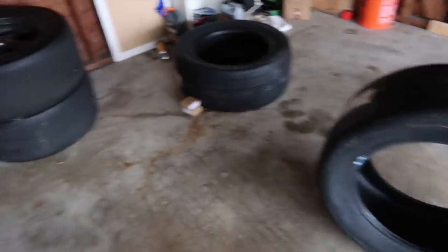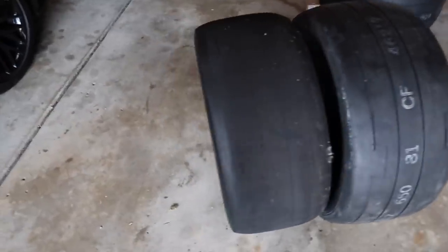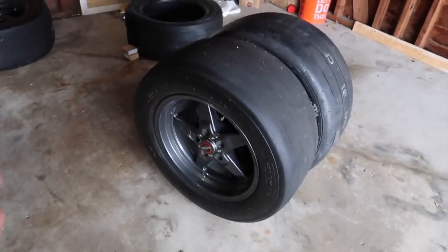I want to compare these — I think they might be the same exact tires. Let me put them next to each other. They are literally the same thing, except these are 17s and the new ones are going to be 18s.